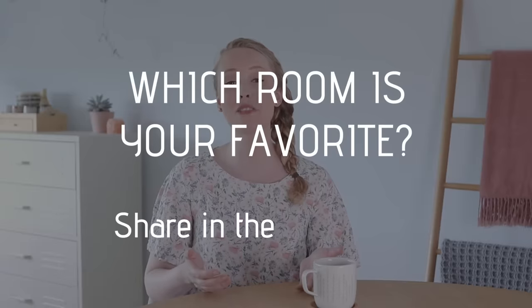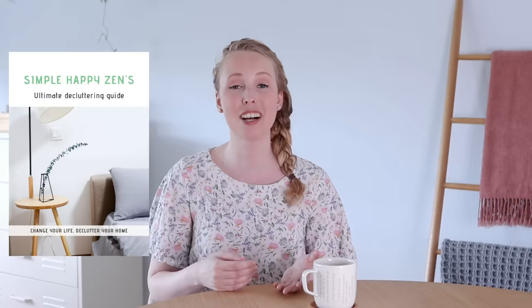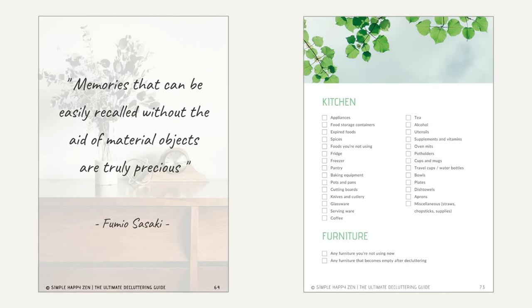Thank you so much for coming over and visiting my home. I would love to know from you which of these rooms is your favorite, so please leave that in the comments. If you feel like you could use a little help when it comes to your own home and decluttering your things, then you can always check out my decluttering ebook — it has all my tips and advice for tackling all kinds of clutter and creating a dream space where you love to be. I will leave the link to the ebook in the description box below. Questions, comments, conversations down below. Thank you so much for being here. Have a wonderful day and I will see you again next week. Bye bye.